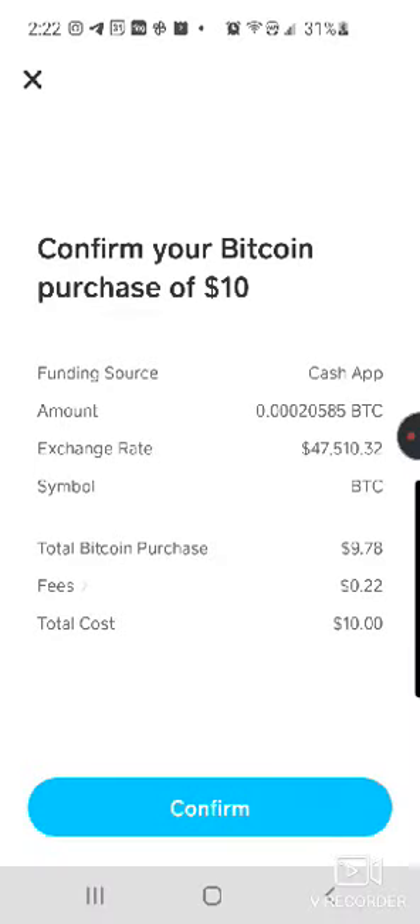You're going to enter your pin and confirm, and then you'll see how many Bitcoin you will receive. They were giving it in units of Satoshi but they're not doing that anymore. Notice there is a fee — please be mindful of that. That's why I don't buy it willy-nilly; I like to buy it in one big bulk. There's a 22-cent fee for this purchase — I think it's about a one percent fee total. Then there's your total cost and you hit confirm.